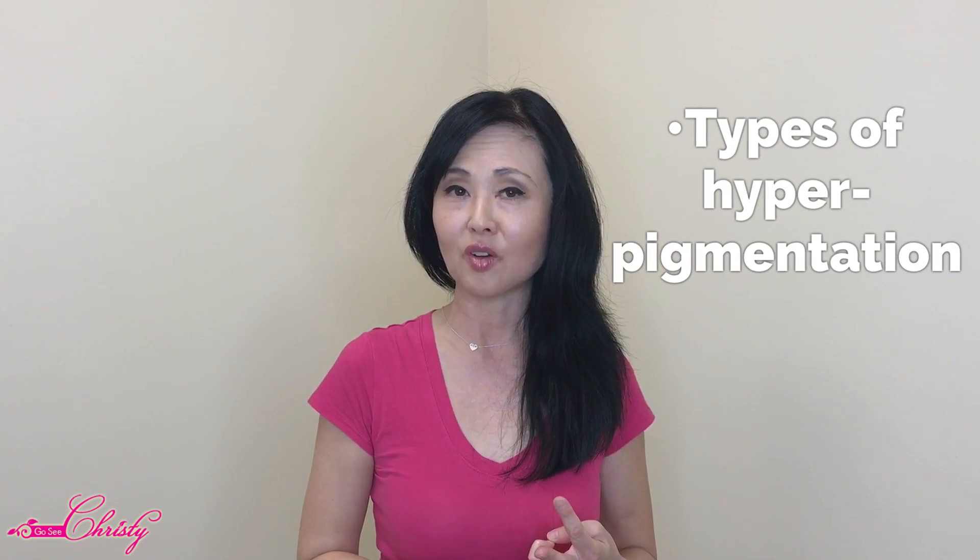In this video we're going to be talking about the different types of skin types and how they respond to hyperpigmentation, the internal and external causes of hyperpigmentation, and the different types of hyperpigmentation.